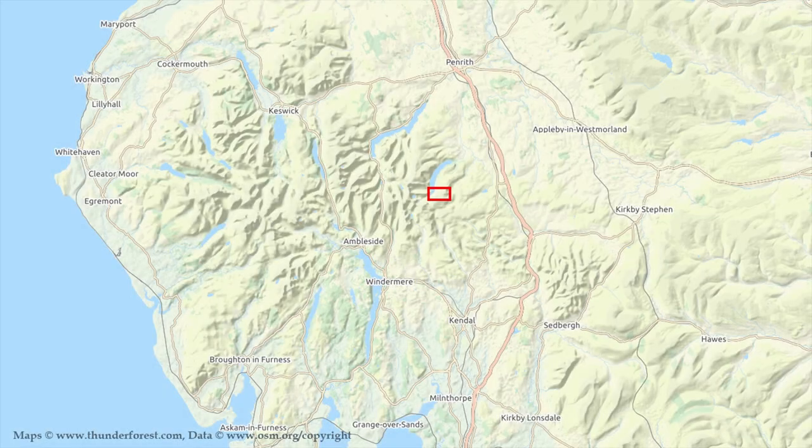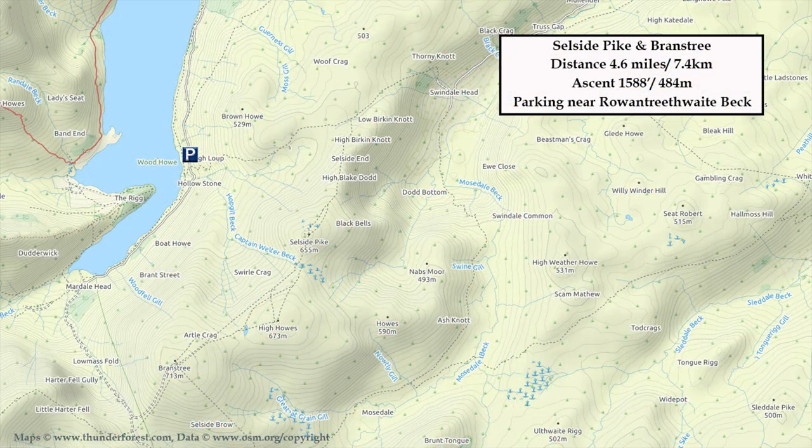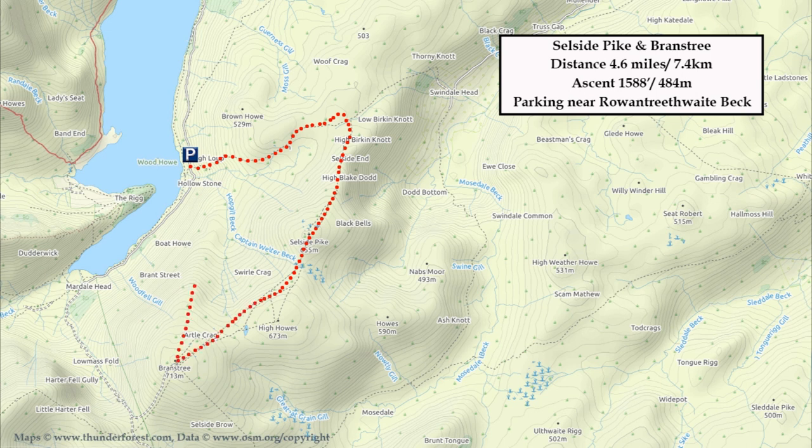This walk begins at the southern end of Haweswater Reservoir. I've parked in the lay-by just about half a mile short of the road end at Mardale Head. From the car park we'll head east up to Ritchie Crag before heading south over Southside Pike, across Captain Whelter Bog to Branstree, before heading north to descend down the ridge back to the car park.